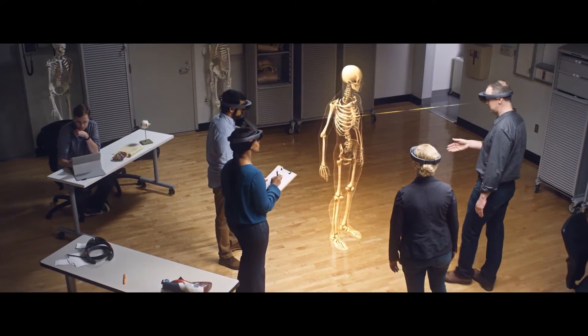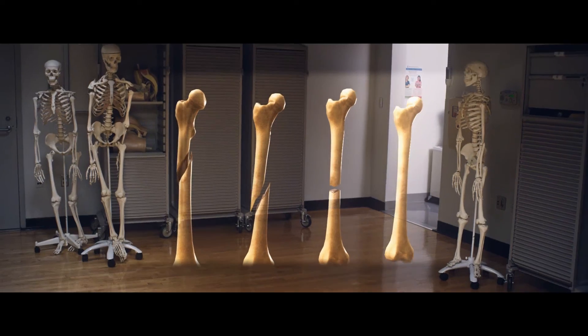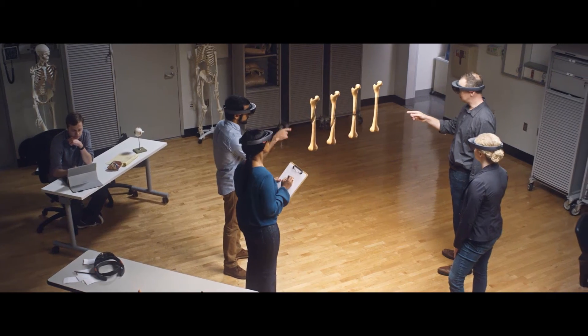With HoloLens, you could imagine having a class standing around a model, almost like a tour group in a museum, where they're all interacting completely naturally.